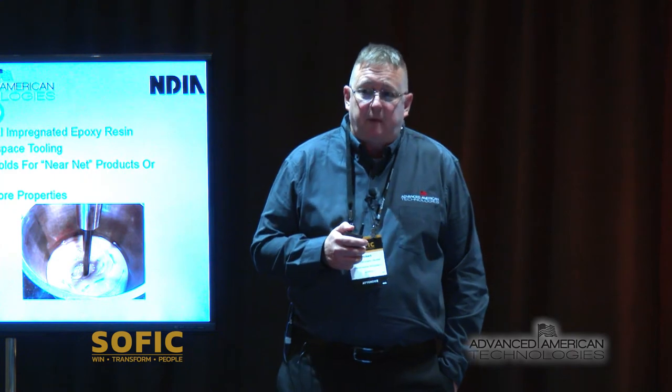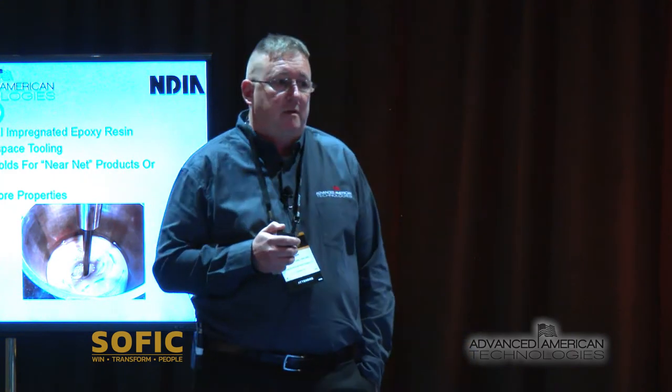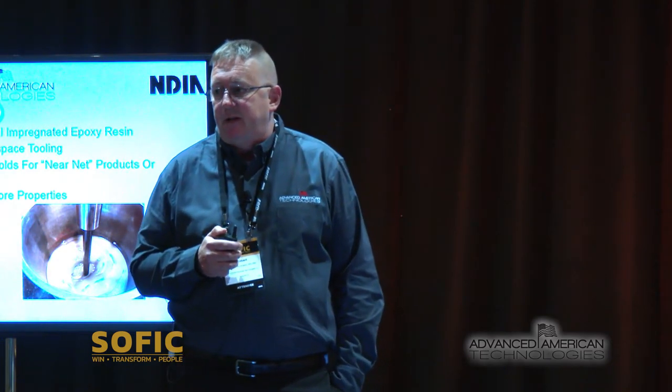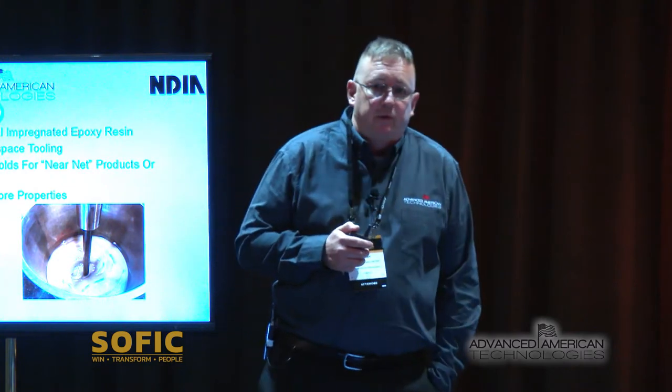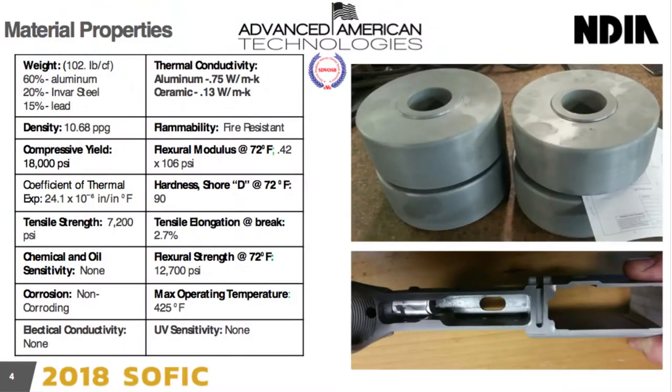What is nice about our product is we actually have a field repair system that we can produce and deliver to the field so that they can do repairs on the material should they need to, and that will restore the core capabilities of our product. Of note, our product is 40% lighter than aluminum.